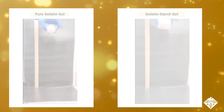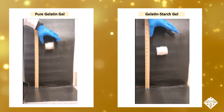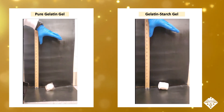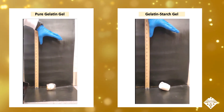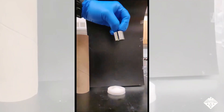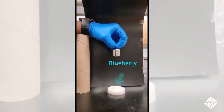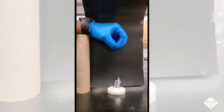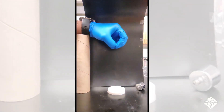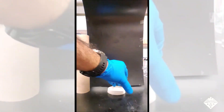Next up was a series of tests to see whether the gelatin-starch gels could keep eggs and blueberries safe. Eggs wrapped in a pure gelatin gel broke when they were dropped, but eggs wrapped in the gel containing starch stayed intact. And blueberries sandwiched between two layers of the gelatin-starch gel stayed intact when 1.7 ounce weights were dropped on them, but had squished when sandwiched between gelatin-only gel.